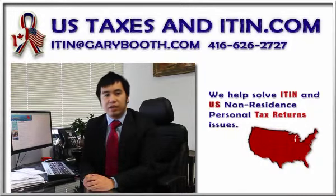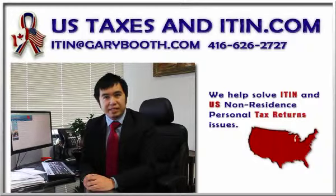Effective on January 1, 2013, new ITINs will expire after five years. Taxpayers who still need an ITIN will have to reapply. Visit our website itinagent.com for more information. You can contact us at 416-626-2727 or email us at itin@garybooth.com and we would be pleased to help you.